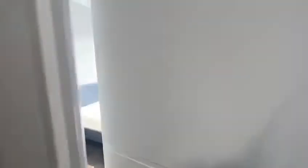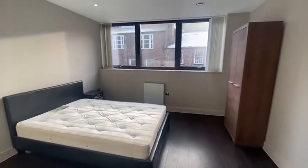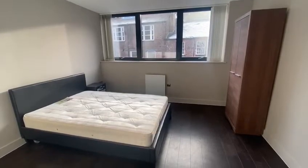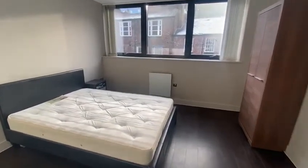The bedroom is a very good double size. Again, as you can see, the large windows allow so much natural light, so it feels really, really spacious.